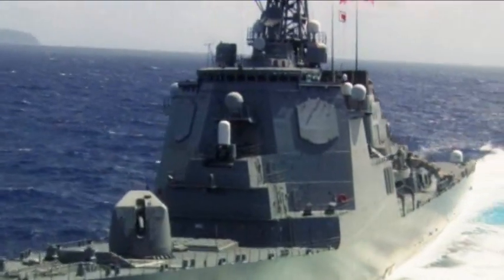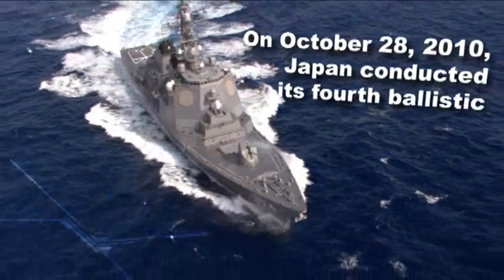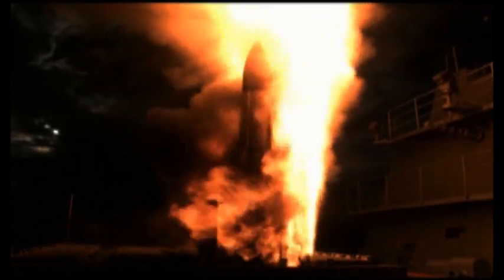In 2009, the J.S. Miyoko successfully executed JFTM-3. On October 28, 2010, Japan conducted its fourth Ballistic Missile Defense Intercept Test at sea. The test was a complete success and provides additional capability to Japan's deployed sea-based ballistic missile defense.